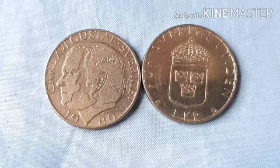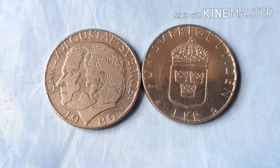Ang kanyang thickness ay 1.88 mm. Ang shape po niya ay round, ang orientation po niya ay middle alignment. Demonetized po siya ng June 30, 2017.